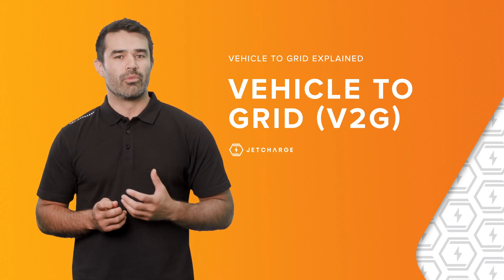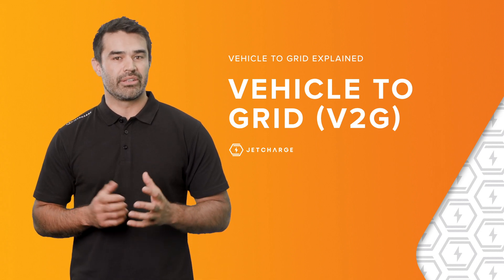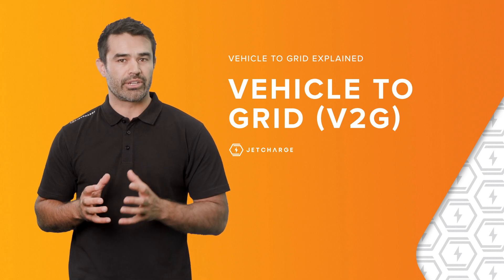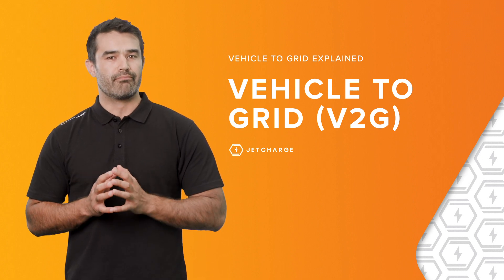V2G is becoming more and more popular in countries that have a quicker take-up of EVs. The Australian government is currently investing in V2G project trials, so watch this space for more announcements.